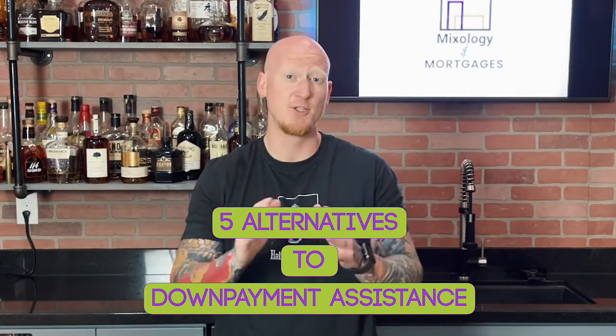Welcome to another episode of Mortgages and Mixology. Today I want to tell you about five alternatives to down payment assistance. As many of you are aware, the down payment assistance programs got suspended. I do think the assistance will come back, but it's important that we talk about other options you can have in case the assistance programs are not available.